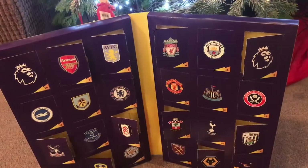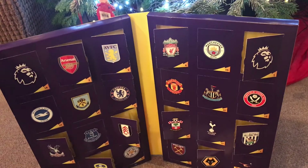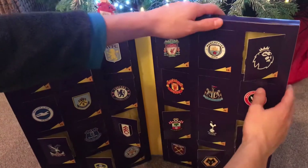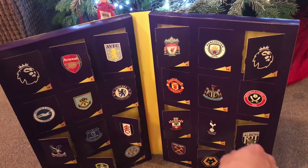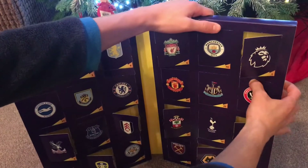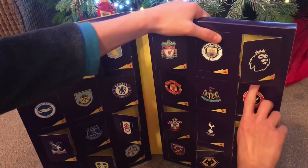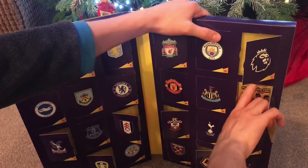Into day number 12, guys, which means halfway through this Advent calendar and halfway through December - very exciting. Sheffield United, bottom of the league, one point. Let's get this open.